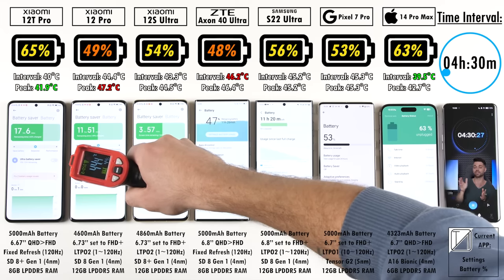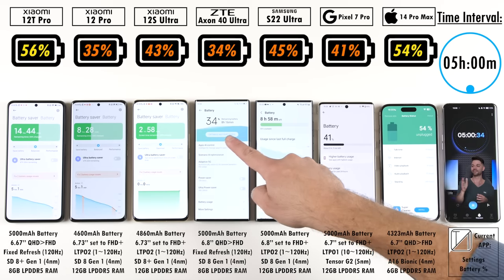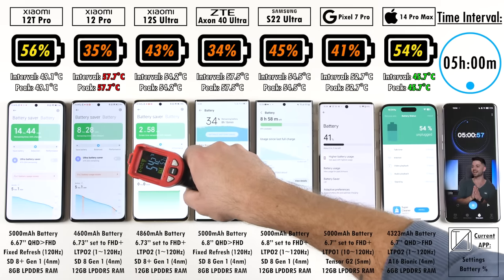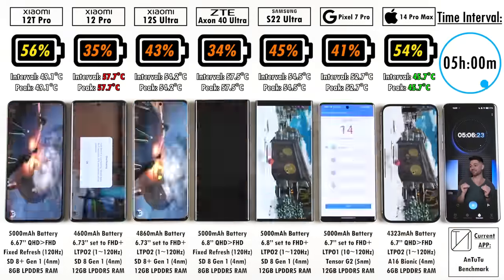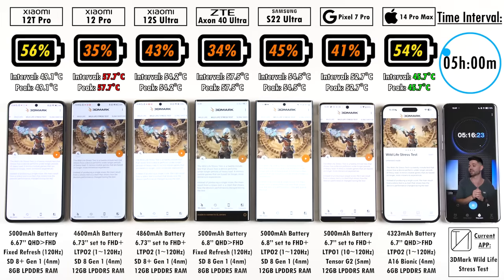The same applies to main video recording — all devices can do 4K 60fps and some even 8K, but we keep it at 4K 30fps to match all previous battery drain tests. At the 5-hour mark interval: 56% on the Xiaomi 12T Pro versus 54% on the iPhone 14 Pro Max, with all other devices now below 50% — the 12 Pro nearly matching the ZTE Axon 40 Ultra at around 34%, 43% on the 12S Ultra, 45% on the Samsung, and 41% on the Pixel.